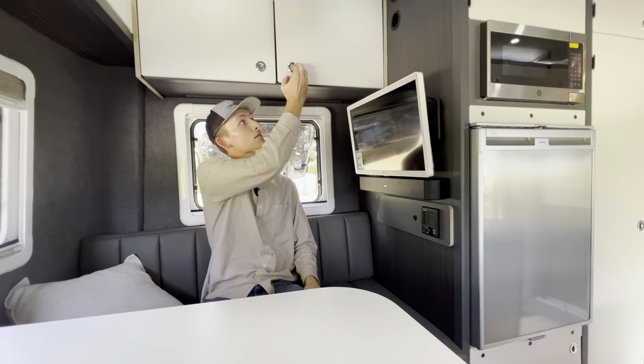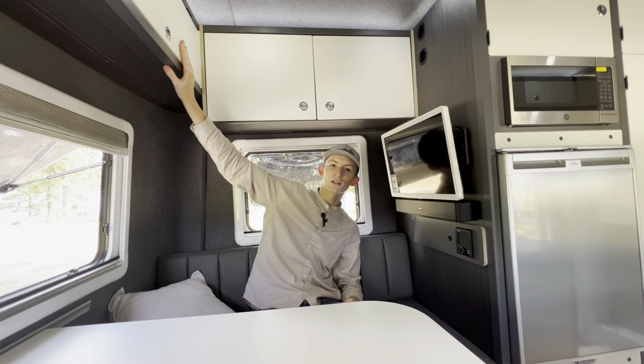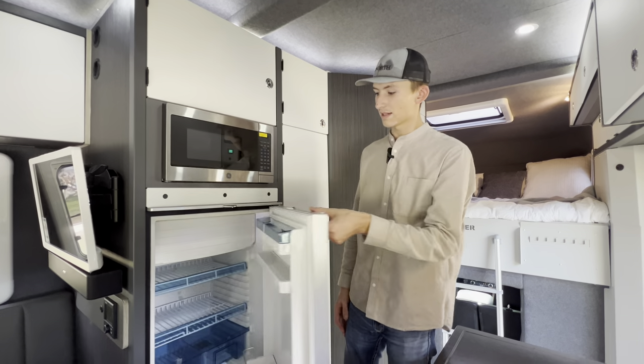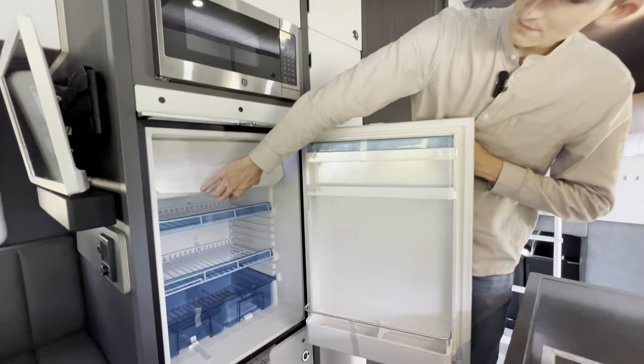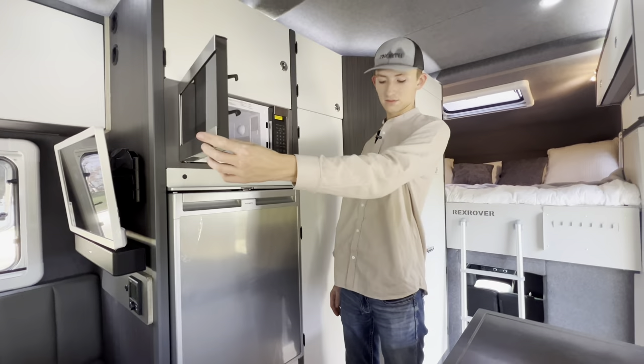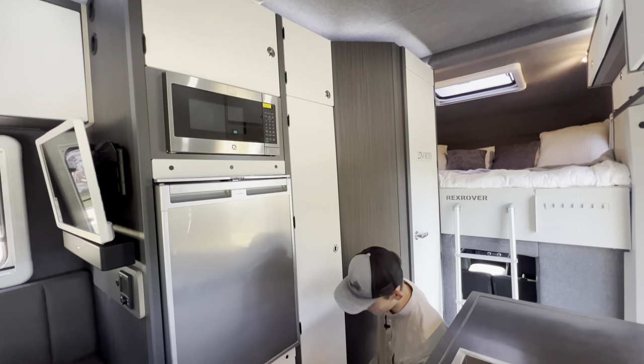Above you'll see more storage — lots and lots of storage in this unit. You'll notice our Dometic refrigerator with the little freezer, microwave, and again storage everywhere there can be.